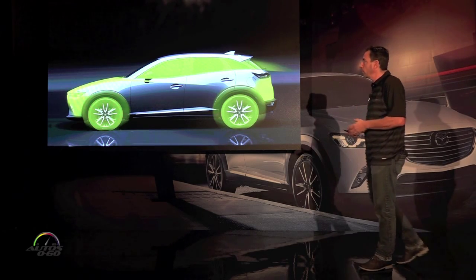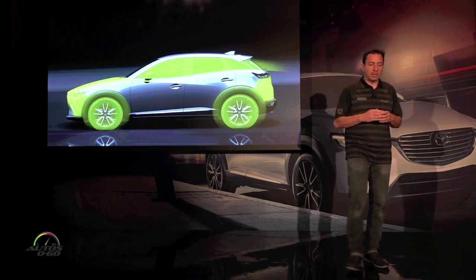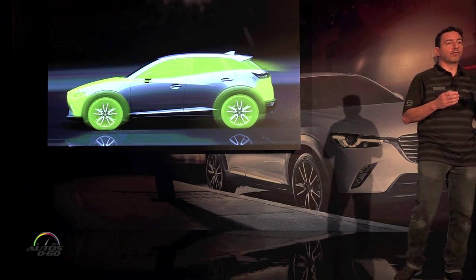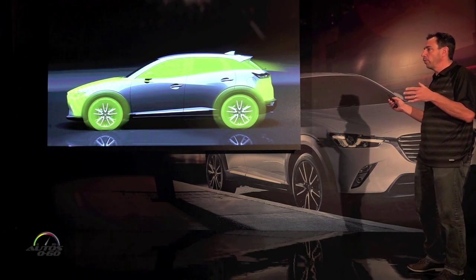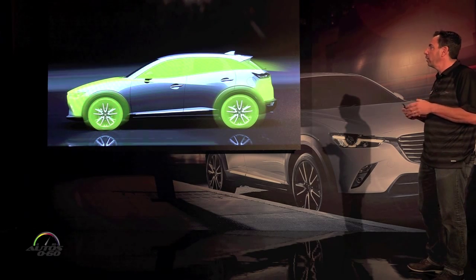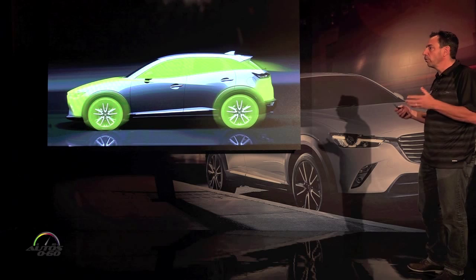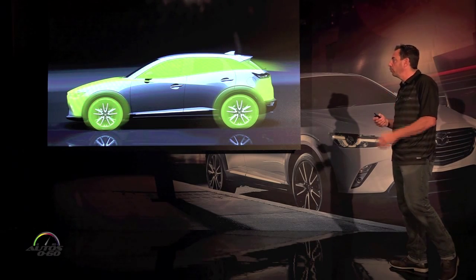By making the wheels bigger, stretching the cabin out, extending the hood, and pushing the A-pillar back, we were able to elongate the car significantly. We also reduced the front and rear overhangs by positioning key elements like bumper reinforcements and fog lights more vertically than in most production cars. The result is a very compact cabin, very large wheels and tires, and very short front and rear overhangs to give the car a very agile and stable feel.